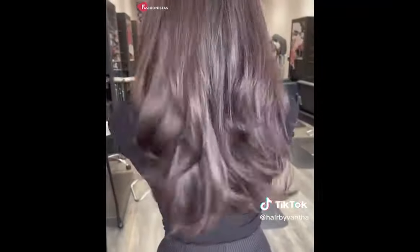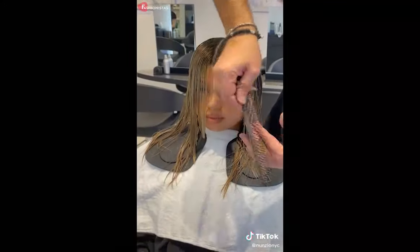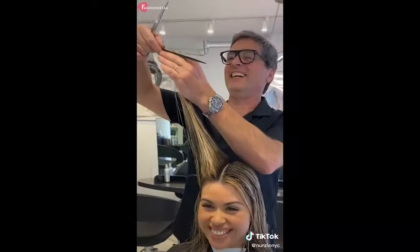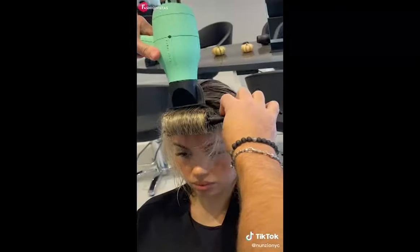shaggy texture, and trendy face-framing layers, the playful and polished look is perfect for anyone hoping to mix things up or simply add a little flair to their long or medium locks. Thank you again for watching, and have a great hair day! Bye!